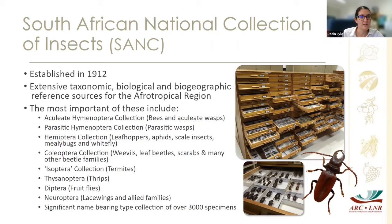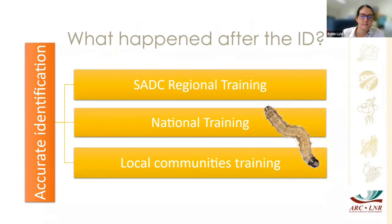Just to give some background about the South African National Collection of Insects: it's now over 100 years old, has an extensive taxonomic, biological, and biogeographical reference source for the Afrotropical region, and contains a number of different orders. You are welcome to reach out to the entomologist at Biosystematics to access and make use of it — it's truly an amazing resource.